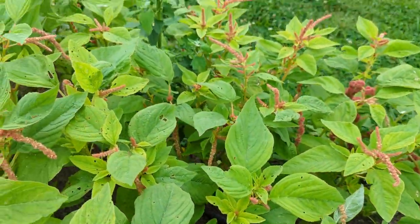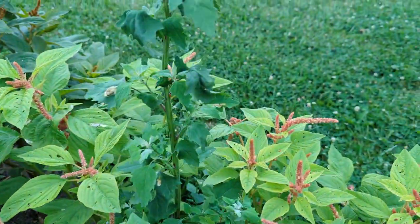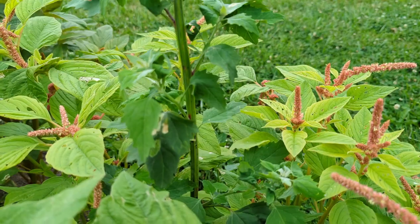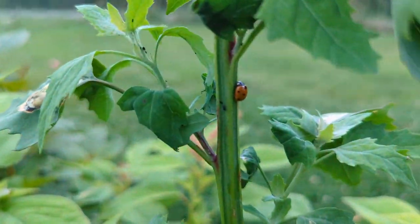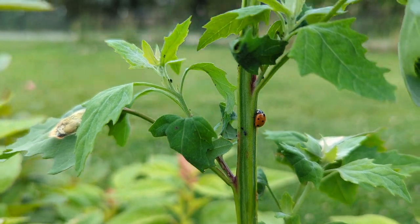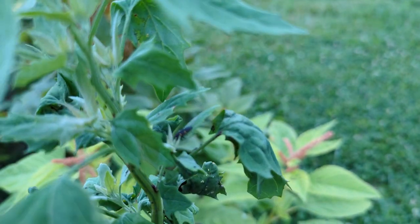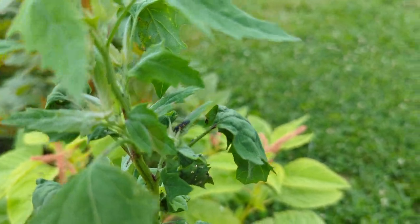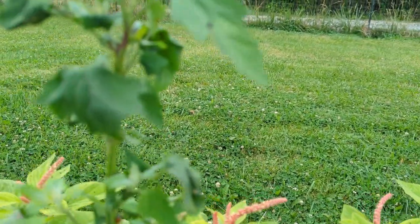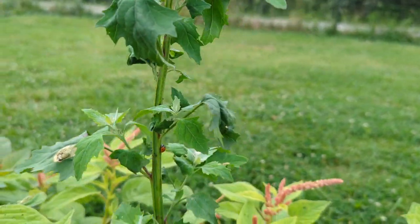Oh you guys, look at this! This is really cool — this has multiple things happening that I can show you. So this is a ladybug eating aphids. You can see the little black dots are aphids. And then up here, this black and orange one is a ladybug larvae. And then you can see another ladybug tucked in there into the leaf. This is clearly a good spot because there's a bunch of aphids right there.